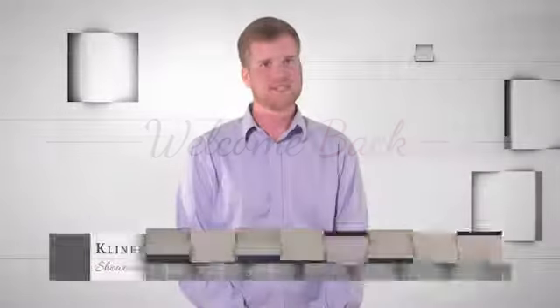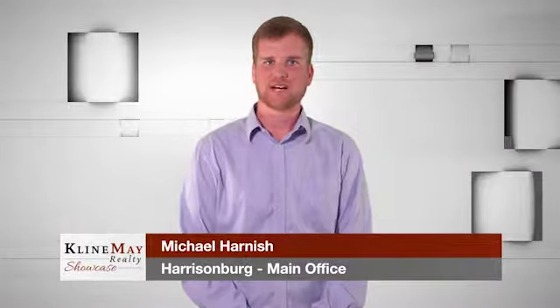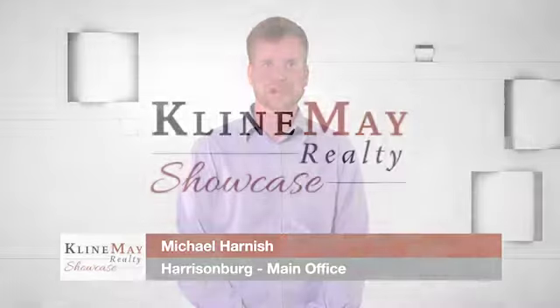New to the valley? Nervous about fitting in? Relax. We'll help you find the perfect neighborhood that suits you. Back to the show.